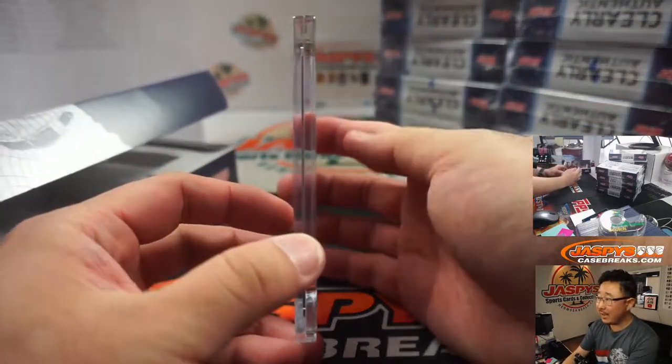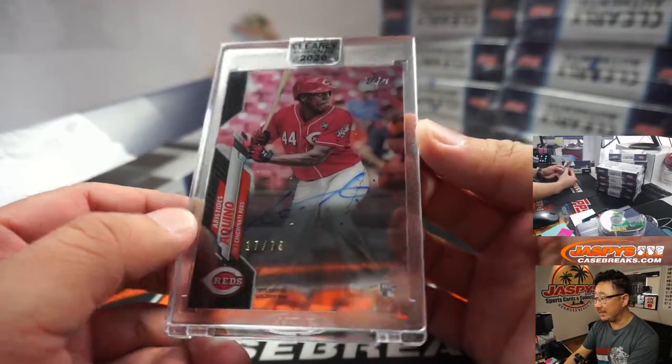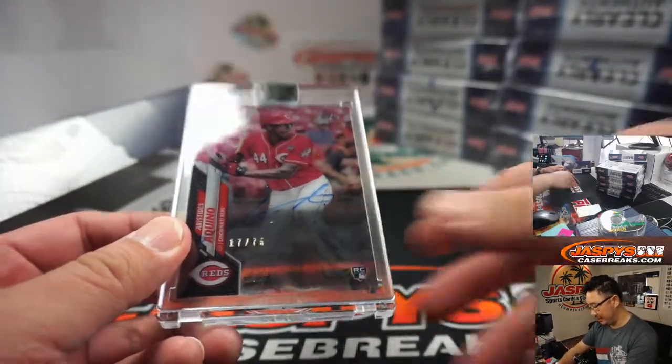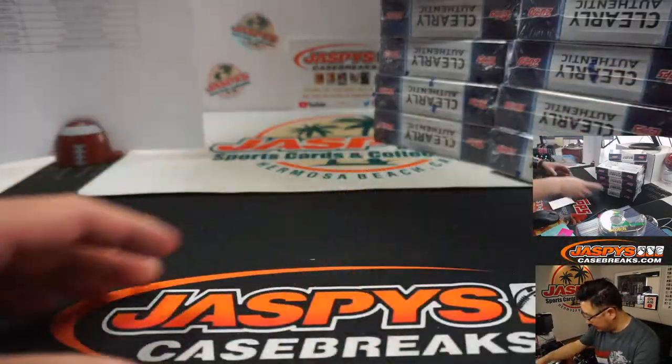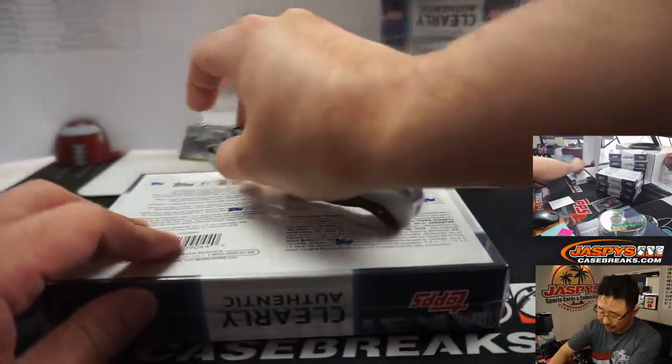First one out of the gate is Aristides Aquino, 17 out of 75. Finally getting some baseball back, so it'll be nice to see what he does this season. That is for Ricky Colbert and the Reds.